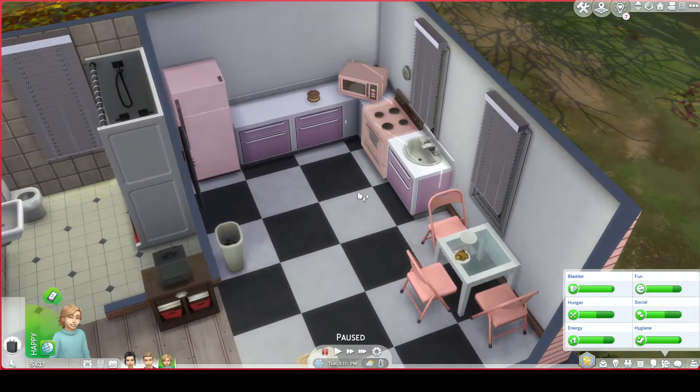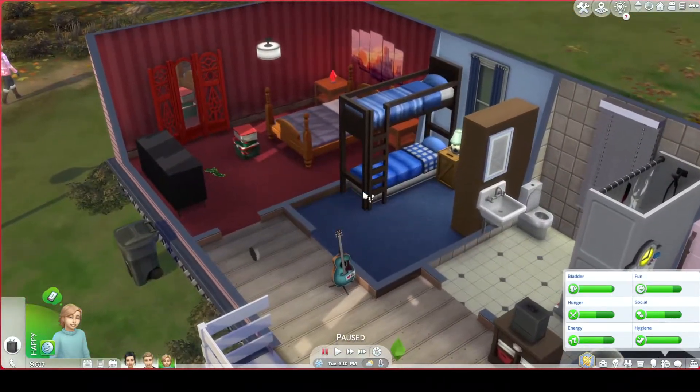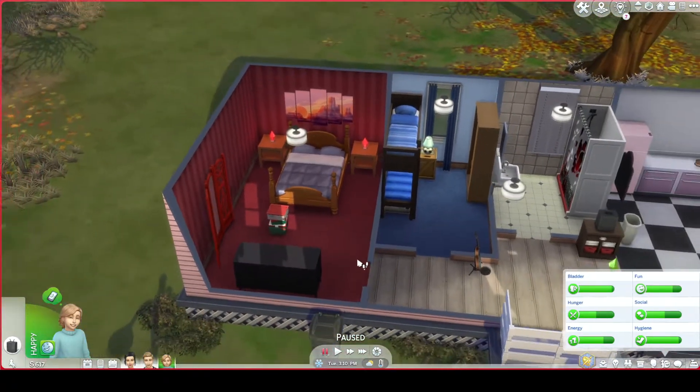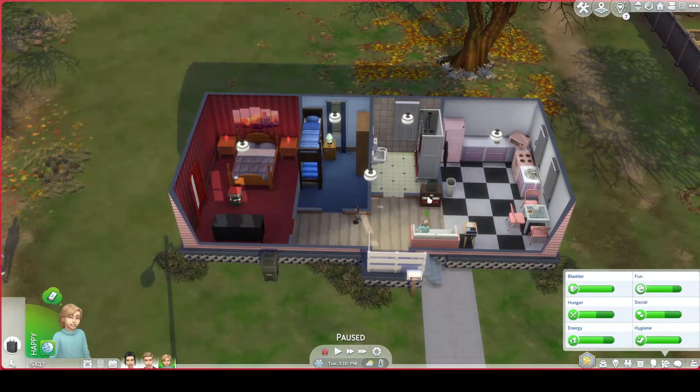I tried to stay kind of true to the Sims 2 build, so they've got this checkered floor and the pink kitchen, and the boys have these bunk beds. It's a trailer home — it's really small, they don't have a lot of space. This is what the Broke home looks like. This is such a fun family to play. The Brokes have always been one of my favorites — I remember even when I was like eight years old playing The Sims 2, I was so fascinated by the Brokes.